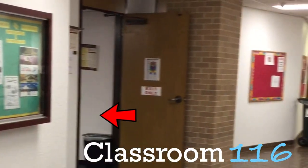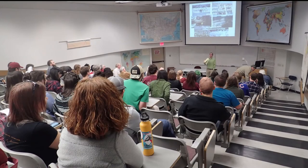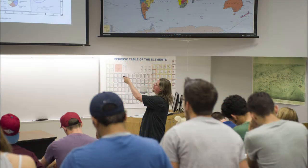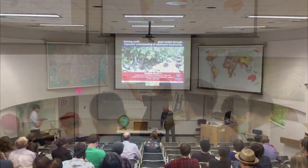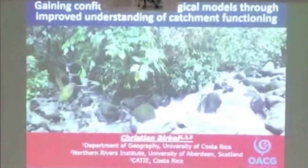Classroom 116 is a big amphitheater that can hold up to 122 students. General education classes such as World Geography, Meteorology, Intro to Environmental Geography, and Political Geography are held here. We also host departmental colloquiums here.